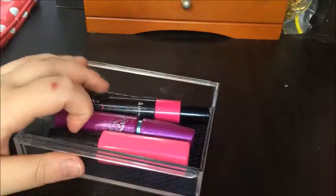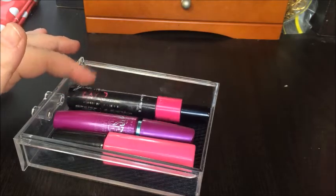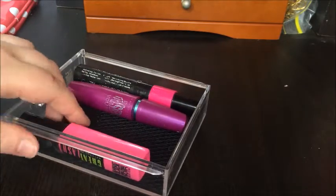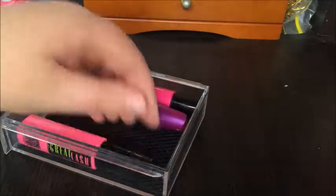The last acrylic drawer has my other three mascaras: Rimmel Glamour's Eye Day to Night — nearly gone — Maybelline Falsies — also nearly gone — and Maybelline Great Lash, which my sister recommended and I quite like for easy days.